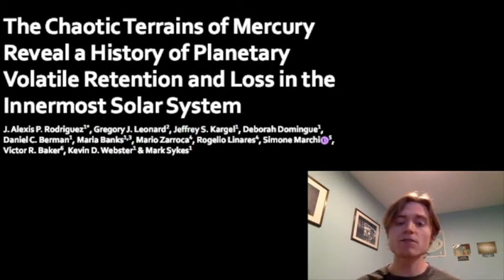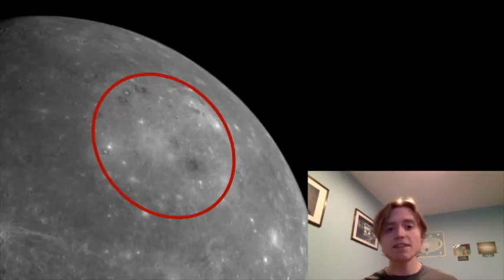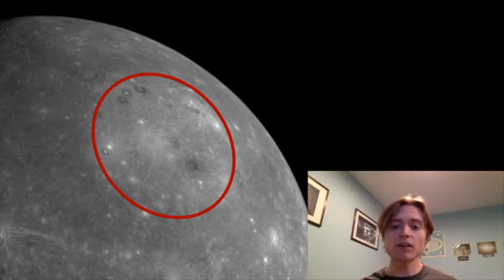Before we get into this chaotic region, let's talk about what caused — or what people thought caused — this region. There's this area on Mercury called the Caloris Crater, which is about 3.8 billion years old, and is thought to have been caused by the impact of an asteroid 100 kilometers in diameter, creating a crater that's 1500 kilometers in diameter. The crater rim is a bit hard to see, so I've highlighted it in the red circle here.